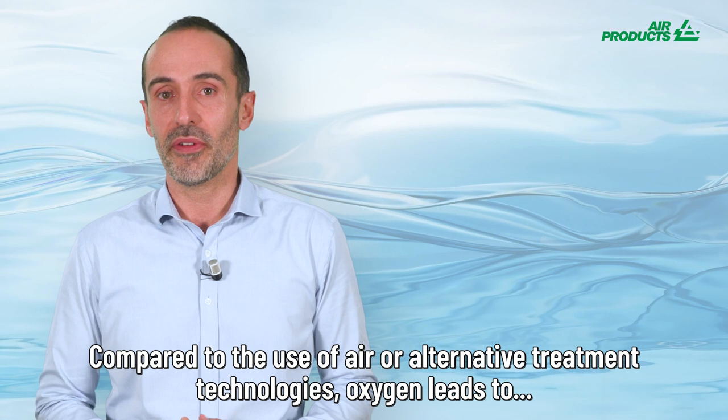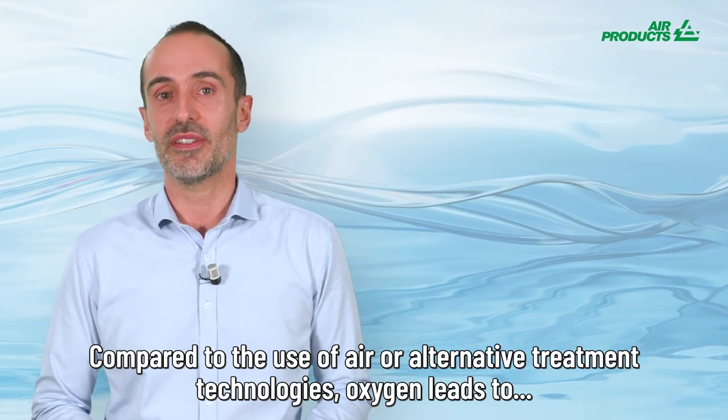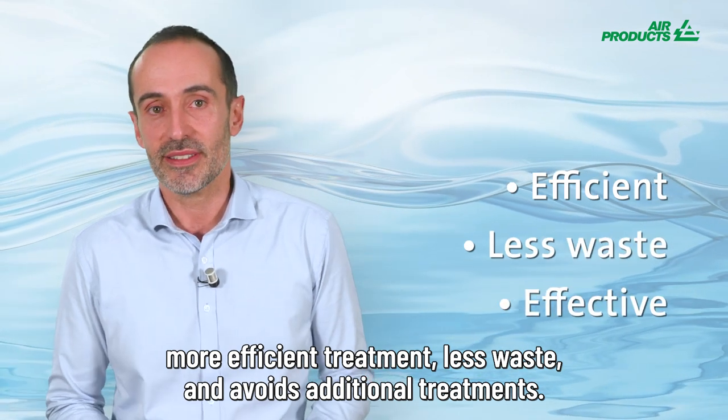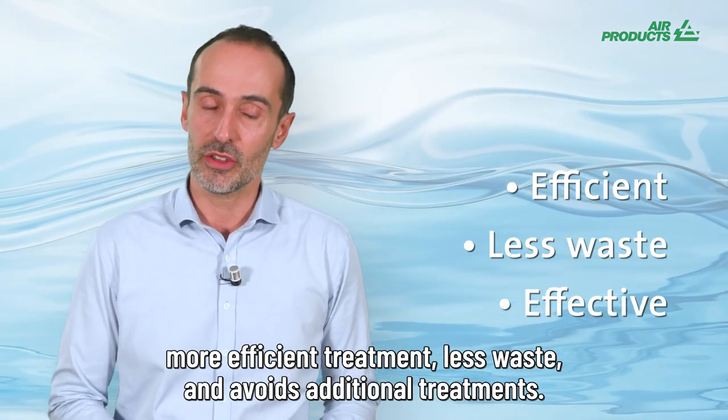Compared to the use of air or alternative treatment technologies, oxygen leads to more efficient treatment, less waste, and avoids additional treatments.